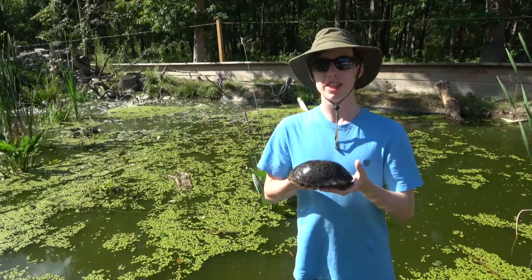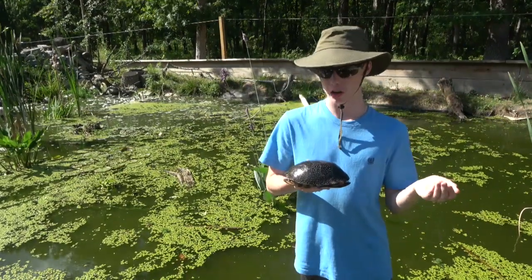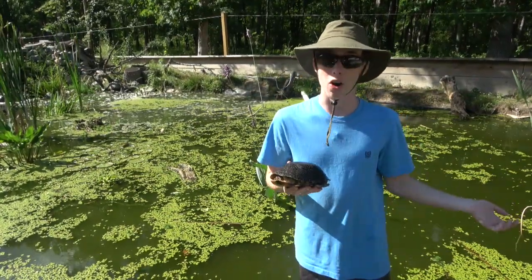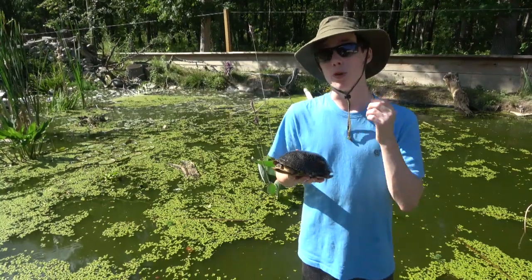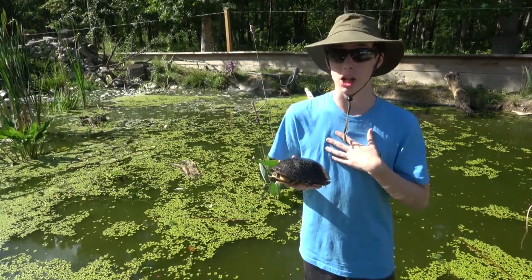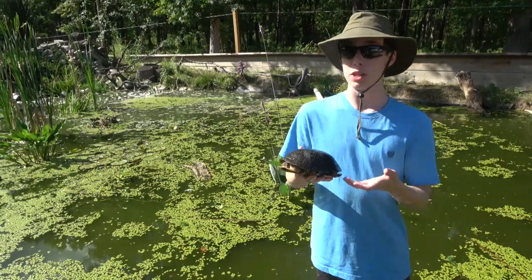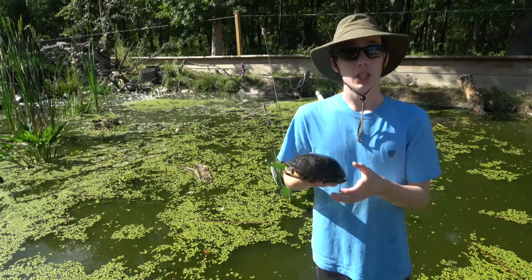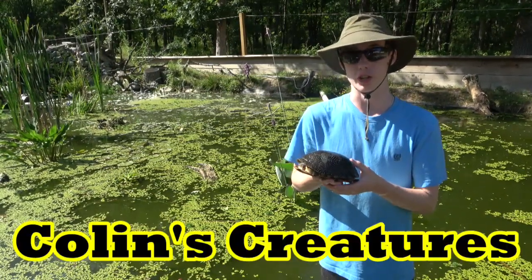In summary, the Blanding's turtle is a very unique and awesome-looking turtle that is endangered, and it's a shame as they are really awesome. That is my video on the Blanding's turtle — I hope you enjoyed and learned a lot. I certainly learned a lot while researching for this video. I have to thank Chuck Tornetta for allowing me to use his Blanding's turtles on his Tortuga Ranch. Thanks for watching, subscribe to my channel, like my videos, and I'll see you next time on Colin's Creatures.